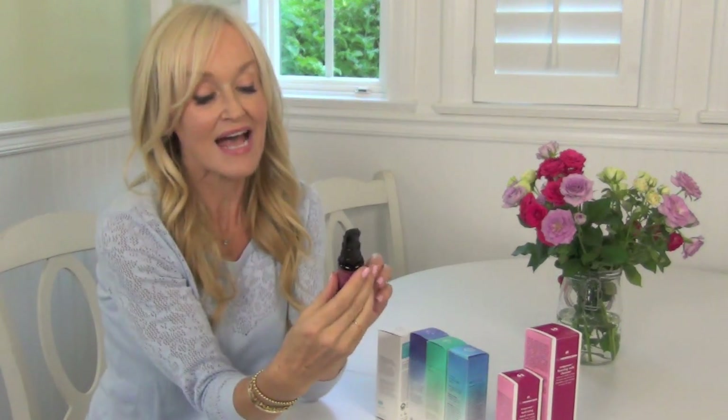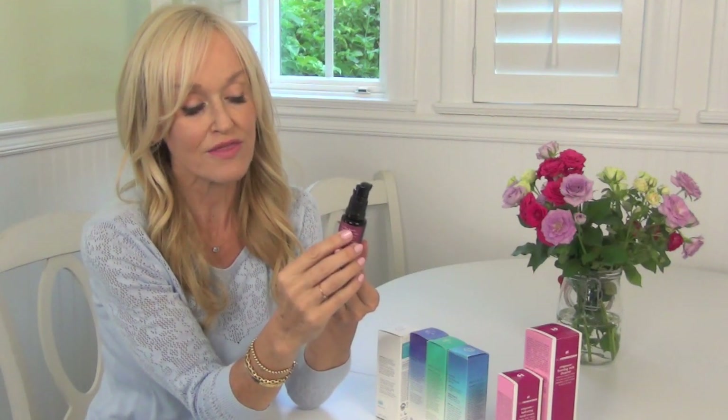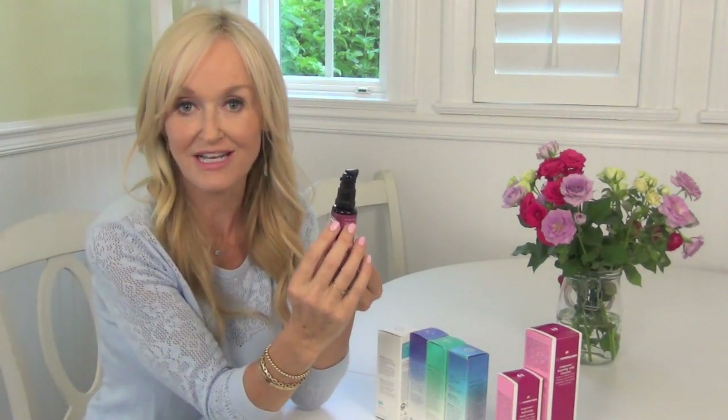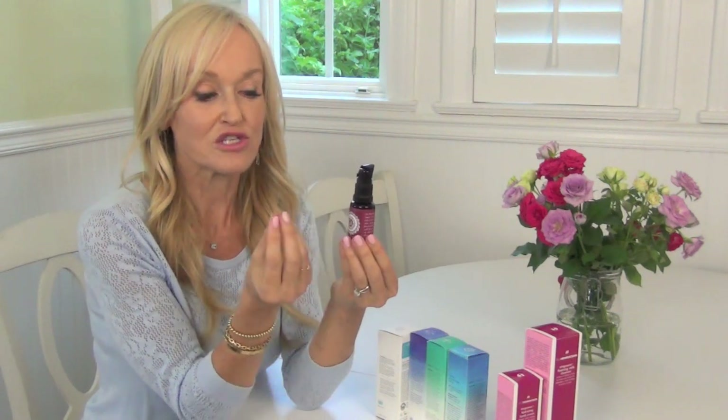Moving on to this little guy here — this little oil is by Anne-Marie Gianni and she does these very beautiful raw, cold-pressed oils. This is the anti-aging oil; she just has a few products. I have to tell you that this smells incredible. When I massage it into my face at night, it just feels and smells like this incredibly nourishing, nurturing treat. It's full of oils such as raspberry seed oil, broccoli, pomegranate, and chia seed — all the treasures of nature in one tiny powerful bottle. I highly recommend this for dry, parched, mature skin.